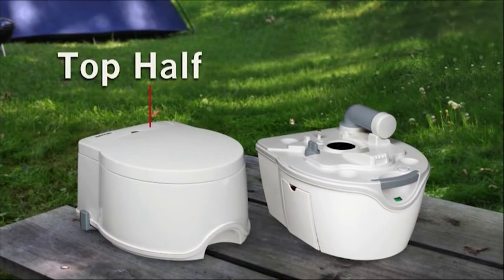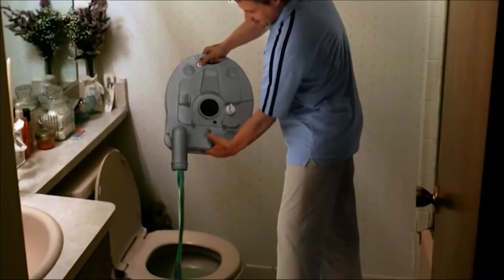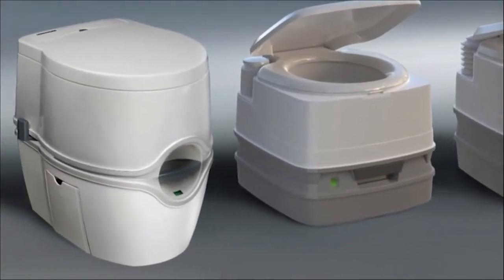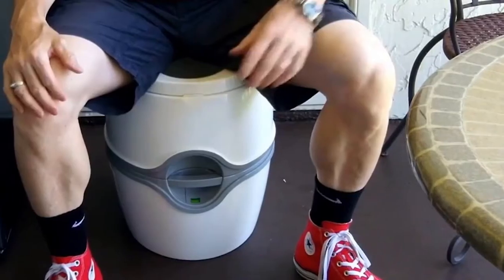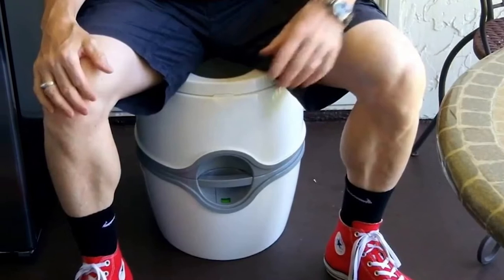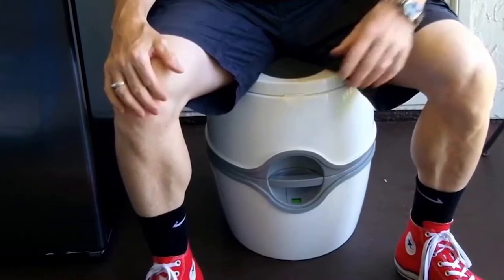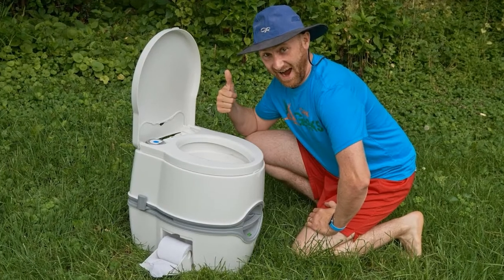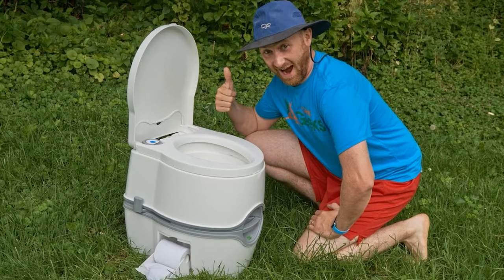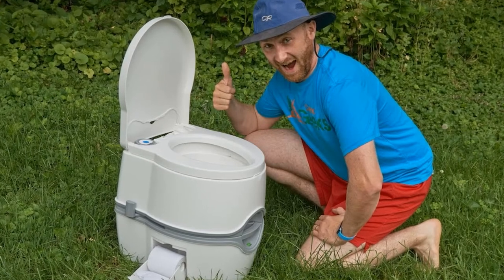Fitted with a 4-gallon water tank, there's no need to sacrifice that powerful flush just because you're away from home. Powered by battery and built to a comfortable height, this modern portable toilet is the perfect away-from-home bathroom. Underneath, the toilet can hold 5.5 gallons of wastewater, reducing the number of times you need to empty it during a trip. A rotating pour-out spout ensures no unhygienic splashback. The wastewater tank is totally leak-proof and prevents odors from escaping thanks to a sealed valve. A convenient carry handle and built-in paper holder enhance convenience.